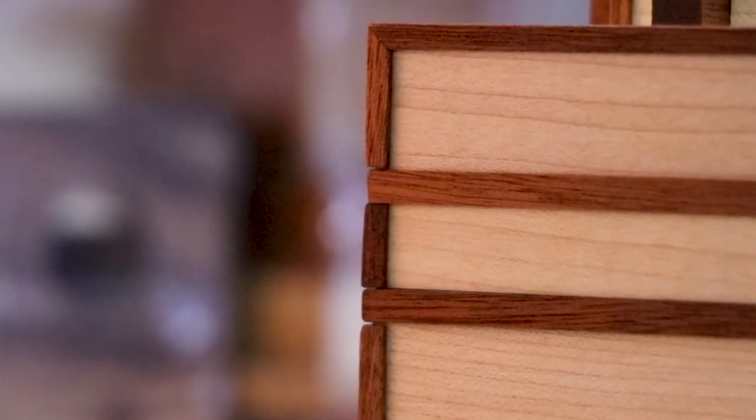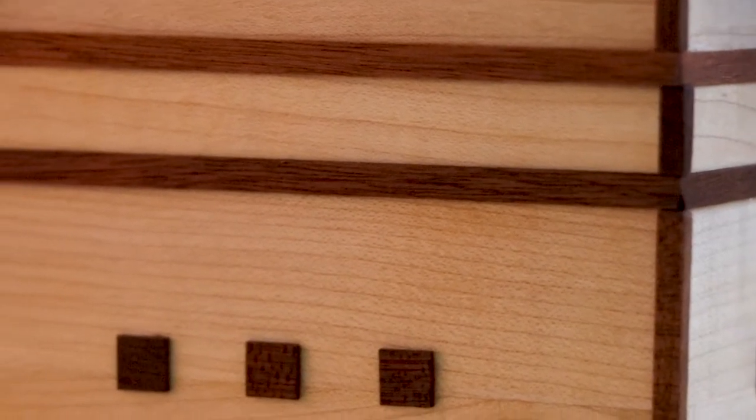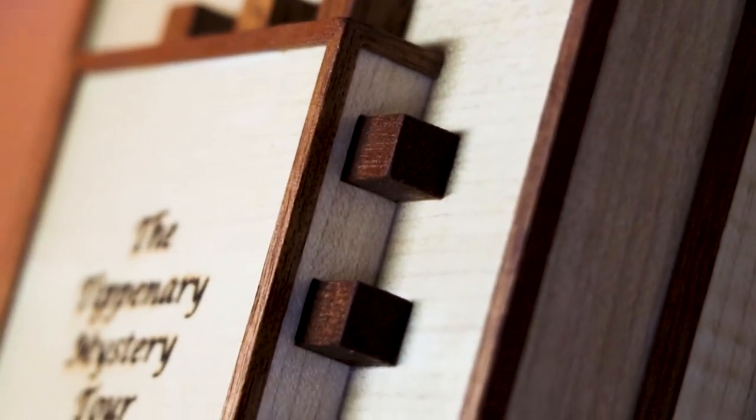This puzzle is a multi-layered sequential discovery puzzle. It's not just a sequential discovery puzzle — it has everything. There are so many different puzzle types; I think three or four puzzle types at least go into this, and there are many stages to solving it. The first part was really fun and interesting.